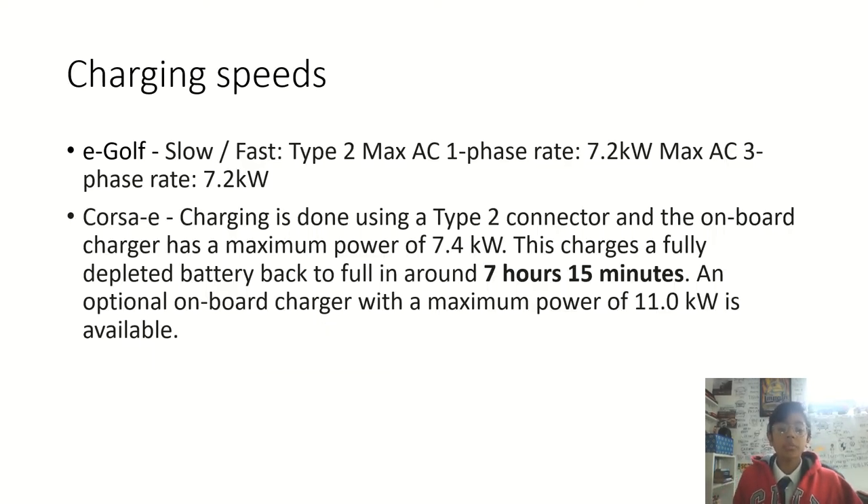Moving on to charging speed: the e-Golf takes 45 minutes to charge, while the Corsa E takes 7 hours and 15 minutes. One disadvantage on both cars is that the charging ports are in the same position as a petrol filler cap — unlike EVs like Tesla models which have charging points on both sides. On these cars, the charging area is either on the left or the right, based on the standard internal combustion engine layout.